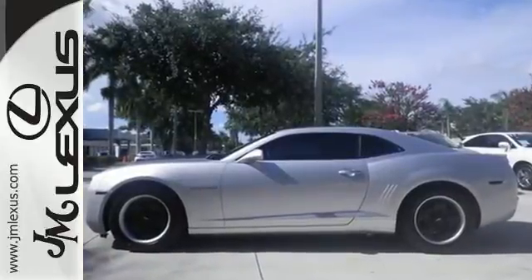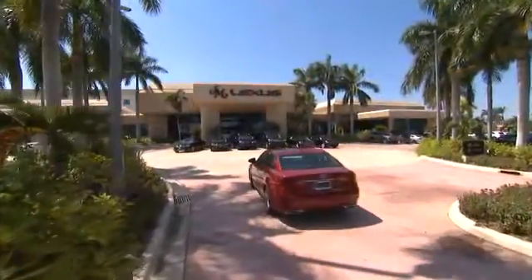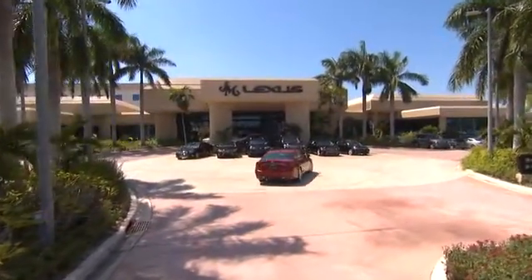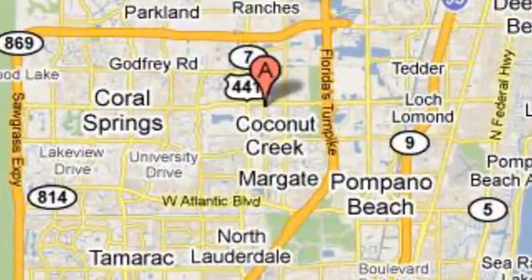Stop in today. JM Lexus, the world's number one Lexus dealer since 1992. We're conveniently located just east of 441 on Sample Road in Margate, Florida, just west of the Turnpike.